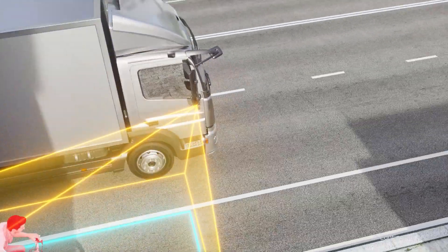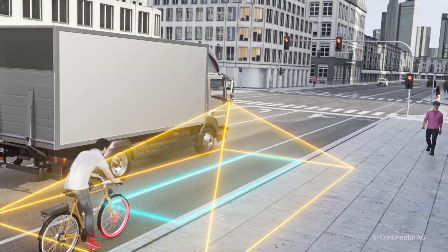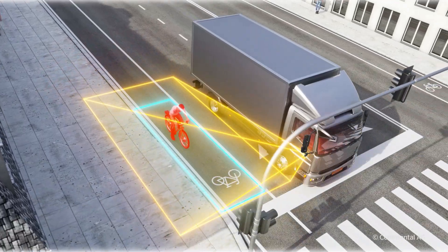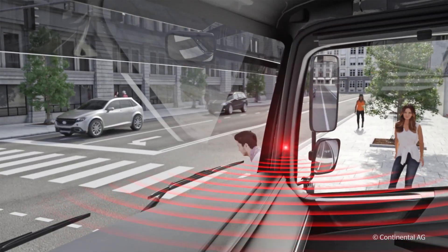Using radar technology, the system detects when moving objects are within the vehicle's safety zone and warns the driver. This allows collisions to be prevented.